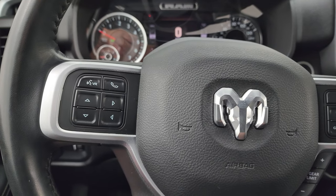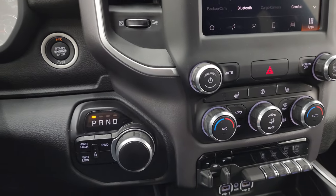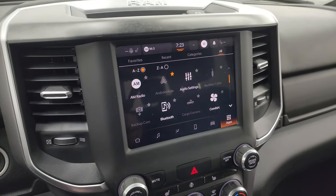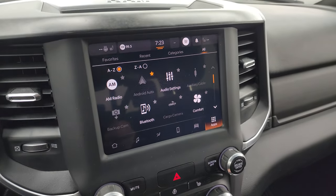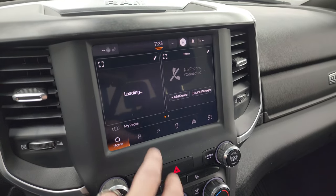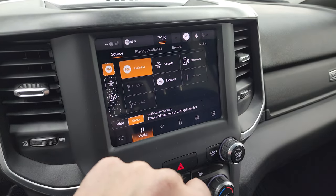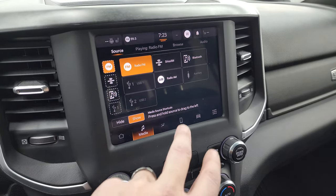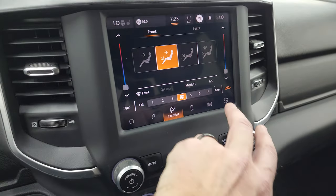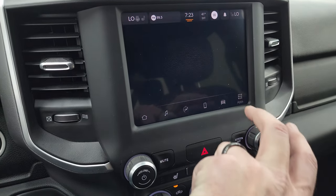You get audio controls on the back of the steering wheel, push button start, 8-speed automatic transmission, and push button four-wheel drive. This one comes with the 5C radio — you get AM, FM, and SiriusXM radio capabilities as well as aux and USB hookups. You get your climate controls including dual climate controls, and then you have all your different apps on here.